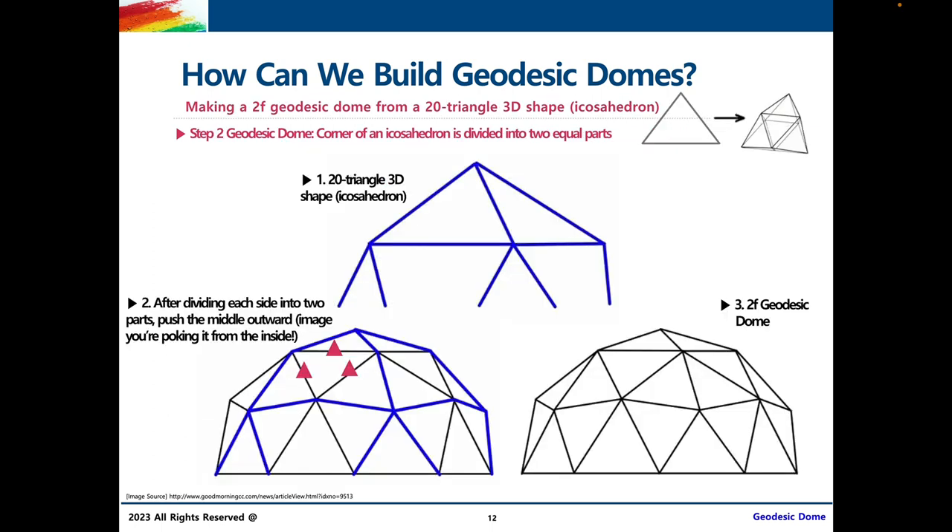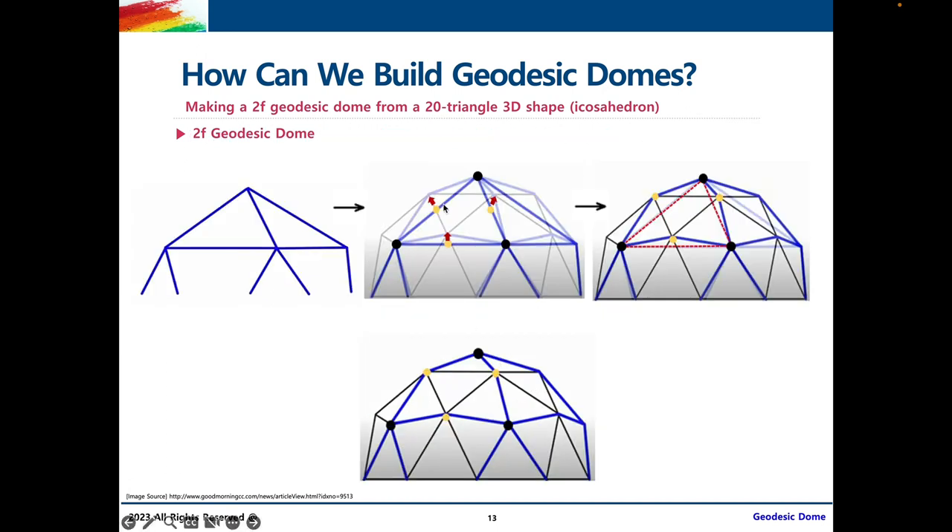Here are a few more diagrams to help your understanding. In this diagram, we see three yellow dots dividing each side of the triangle into two. As the red arrow suggests, we're pulling it outward, and that's going to result in this inwardly curved triangle on our 2V geodesic dome.